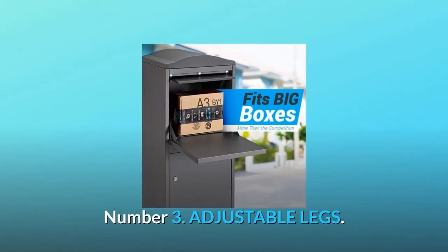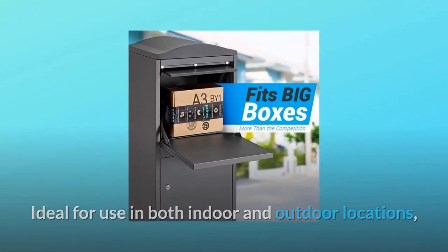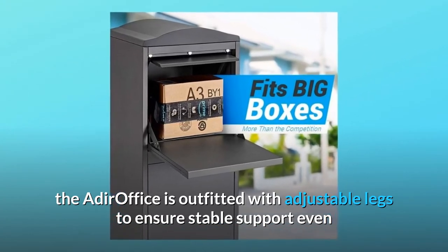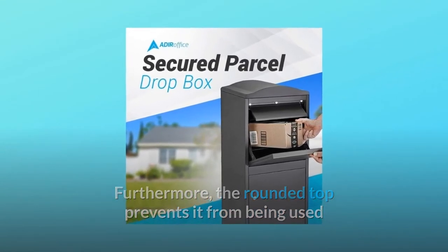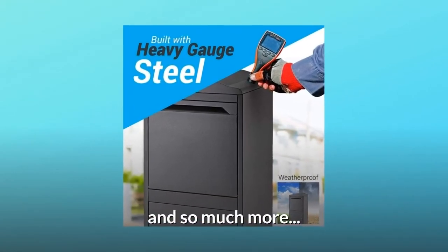Number 3: Adjustable legs. Ideal for use in both indoor and outdoor locations, the Adir office is outfitted with adjustable legs to ensure stable support even when placed on uneven surfaces. Furthermore, the rounded top prevents it from being used as a shelf, minimizing abuse and ensuring long-term use. And so much more.